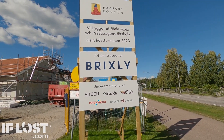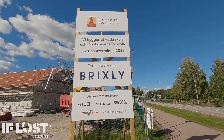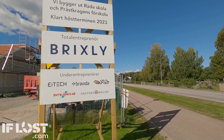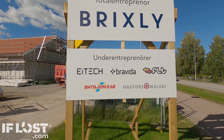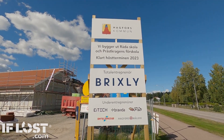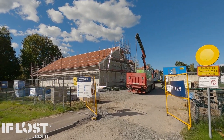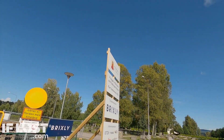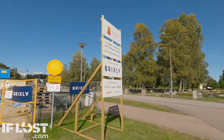Well, here we are, first week of September 2022, and they're well on their way with the new school in Råda, using of course a lot of local companies as well as well-known companies within Sweden. They're hoping that in 2023 this new school will be open, and they really are getting on really well. Of course it's a beautiful day here in Hagfors Kommun — the flowers are out in the churchyard and it's plus 15.